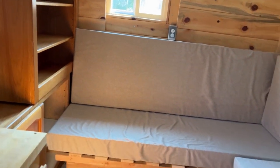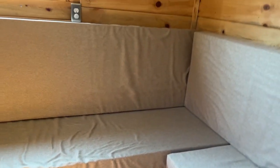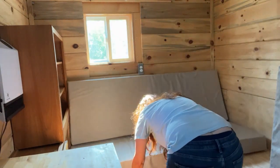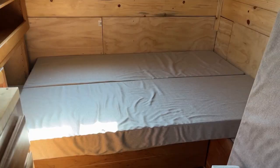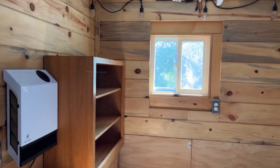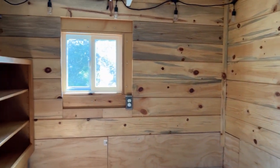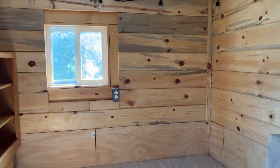This couch I made, and it pulls out to a queen size bed. This living room end of the tiny house has several layers of insulation, well beyond R20. It has regular R13 insulation and then a couple of layers of solid foam insulation in there.